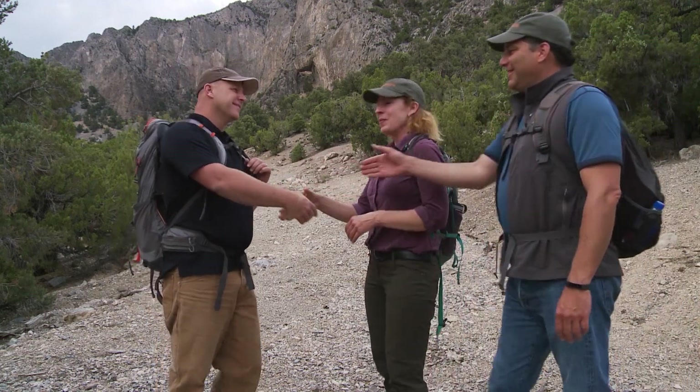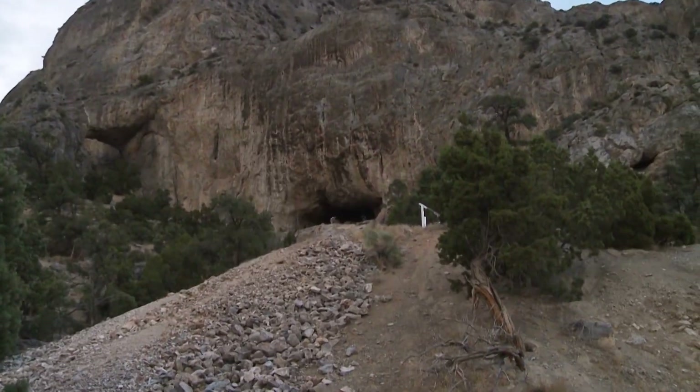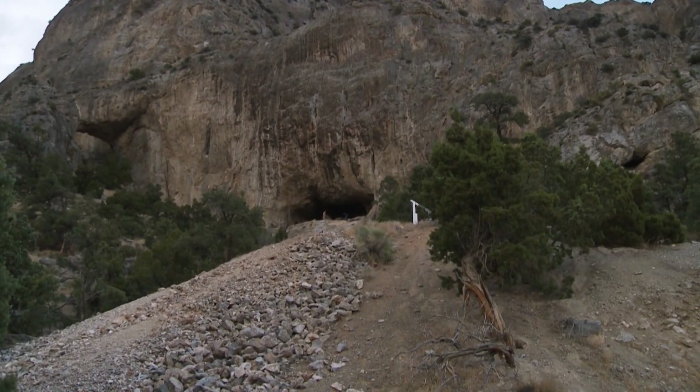Thanks for meeting us. Absolutely. Thank you. Appreciate it. Welcome to eastern Nevada. Beautiful out here. So where's the cave from here? It's right up here underneath that arch. So we got a little hike ahead of us. Yep. All right, let's go.